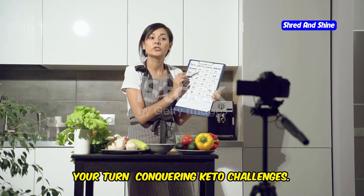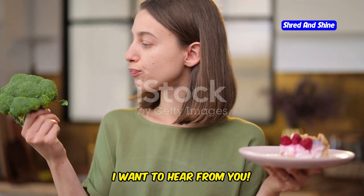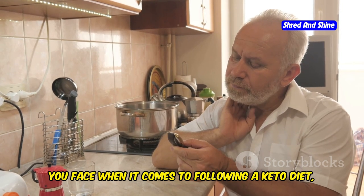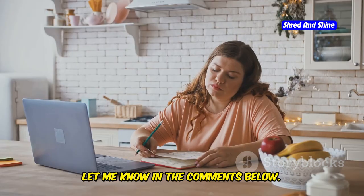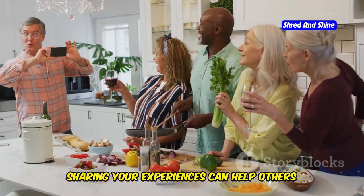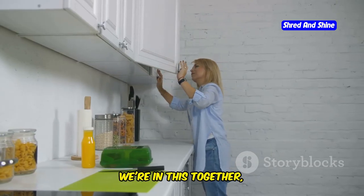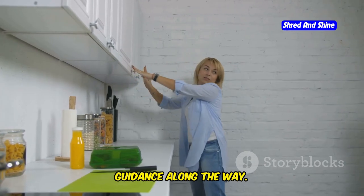Now I want to hear from you. What are some of the biggest challenges you face when it comes to following a keto diet, especially a low-fat version? Let me know in the comments below. Sharing your experiences can help others on their own journeys — we're in this together and I'm here to offer support and guidance along the way.